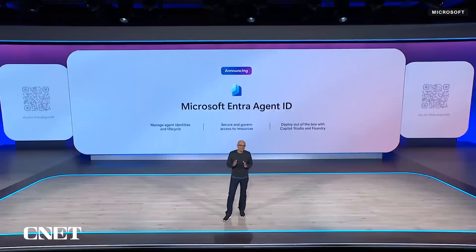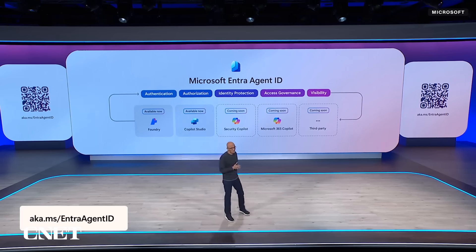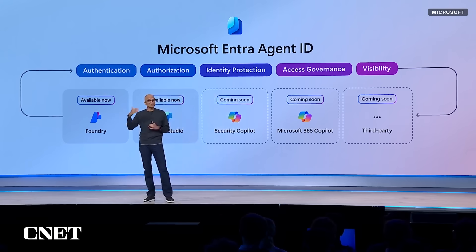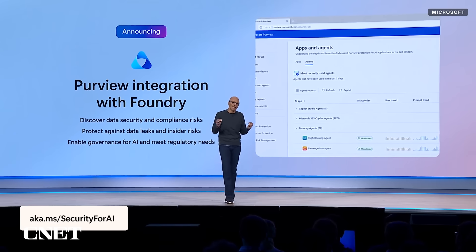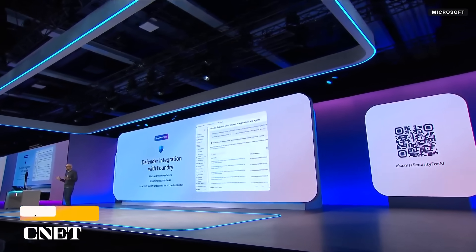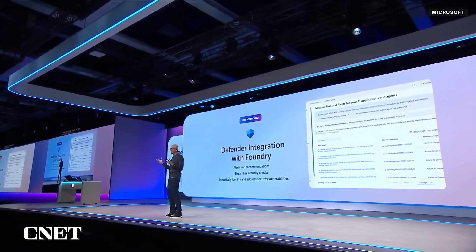With Entra ID, agents now get their own identity permissions, policies, and access controls. Agents built in Foundry and Copilot Studio show up automatically in an agent directory in Entra. We're partnering with ServiceNow and Workday to bring automated provisioning and management to their agents via Entra. Purview now integrates with Foundry for end-to-end data protection, and Defender integrates with Foundry so your agents are protected from threats like wallet abuse or credential theft.